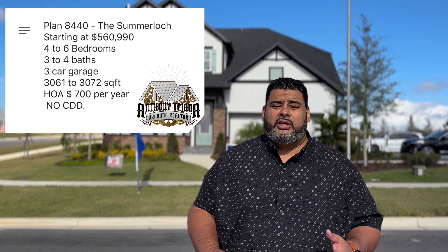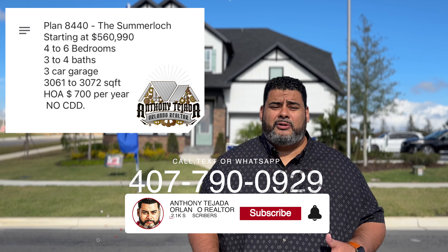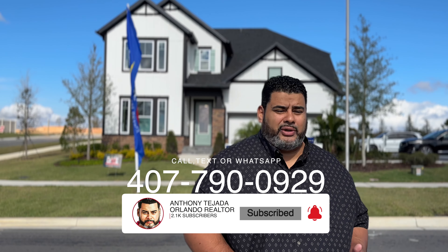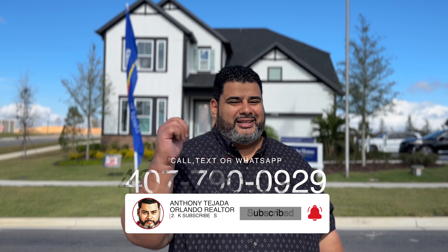This is a great home. Remember, hit the subscribe and alert buttons down below because that keeps you in touch with us and lets you know when we put out videos every week. But enough of that, let's go see this beautiful home.